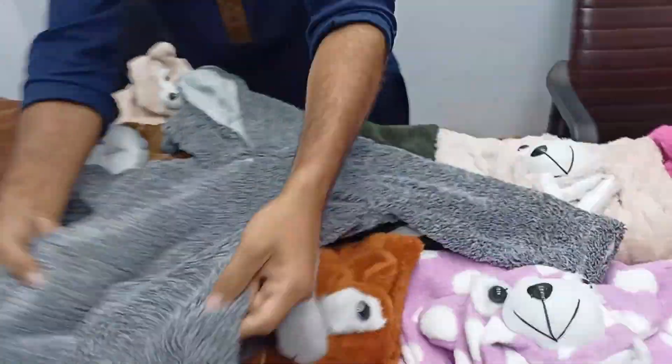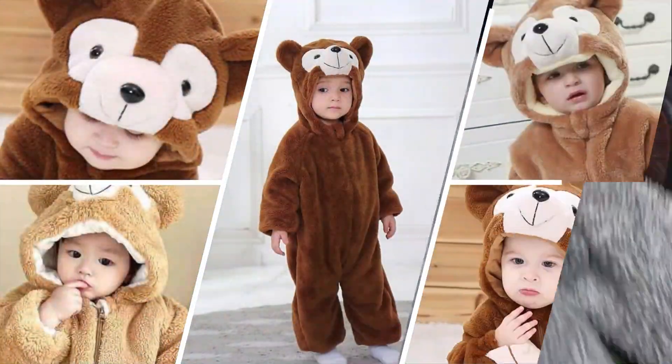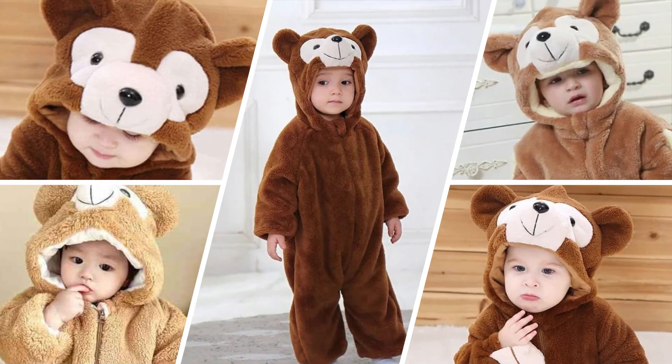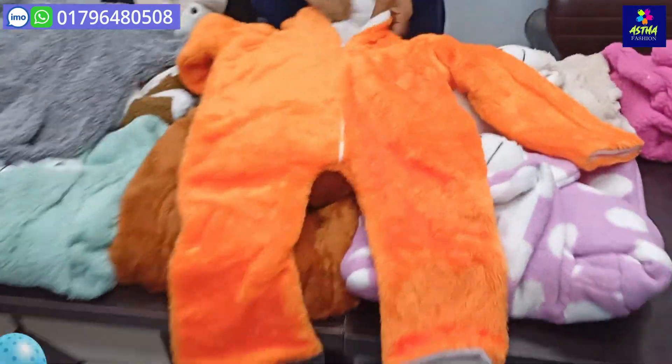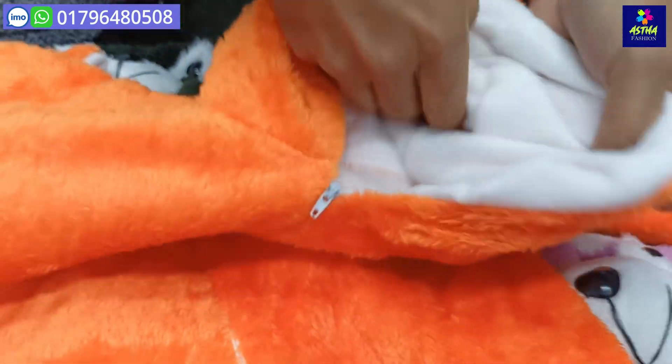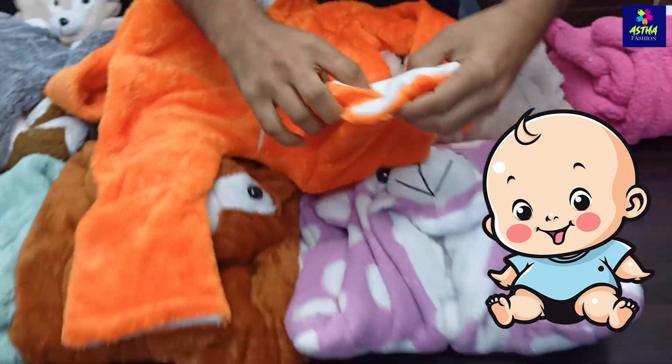It's very soft. You can see it — it's a very soft and very comfortable feel. It's a good condition. The color is very soft.